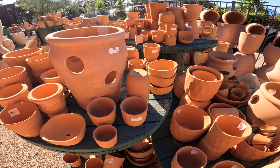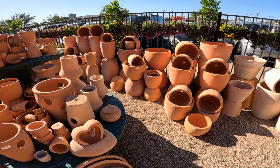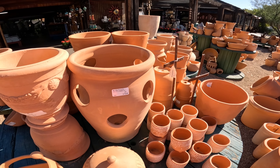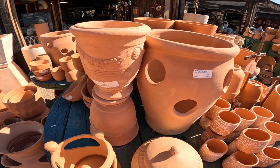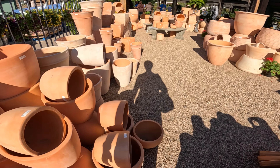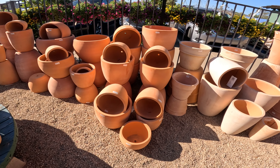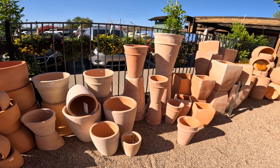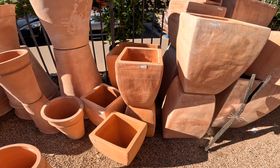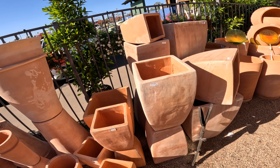Let's see — $70 for this one, $18.75 for this, something like this is $37.50, $43.75 for one of these tall ones. It would be fun to put elephant bush into one of these tall ones and just let it drape — I've seen other people do that.